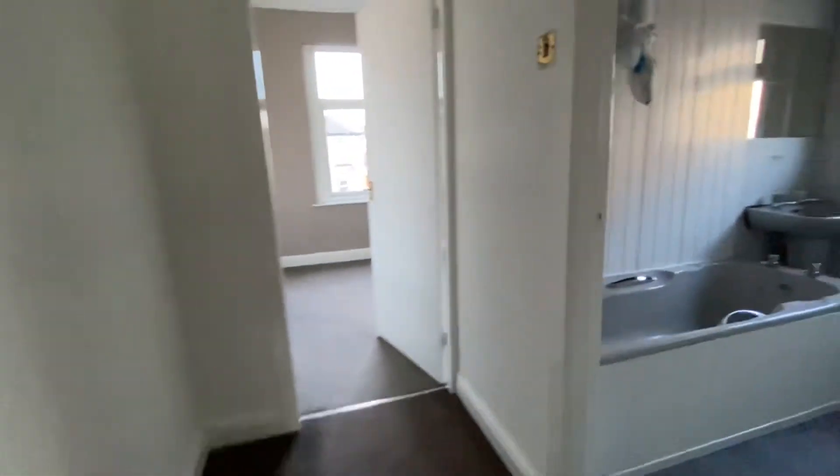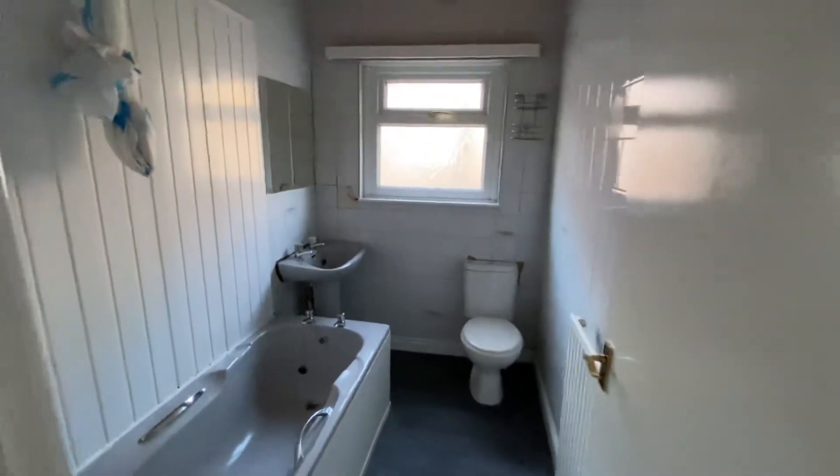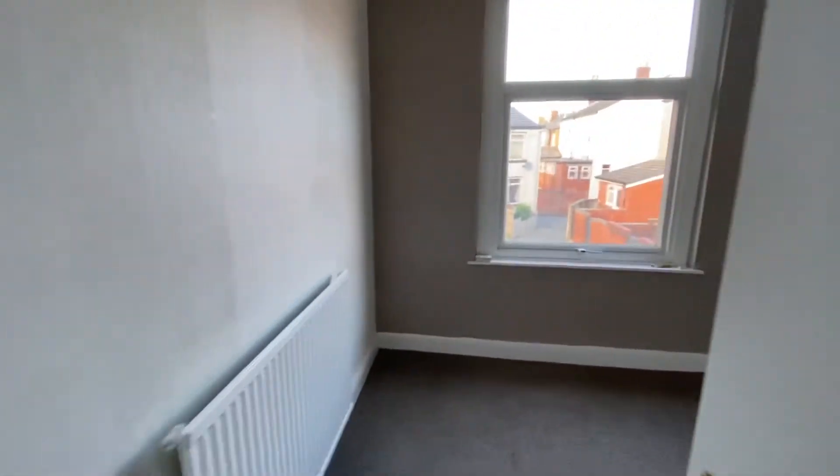Back over to the right hand side you've got your bathroom where you have your bath, basin, and toilet. It also has an electric shower there. Then through to your second bedroom — again this is a double and it's just been freshly decorated, ready to go.